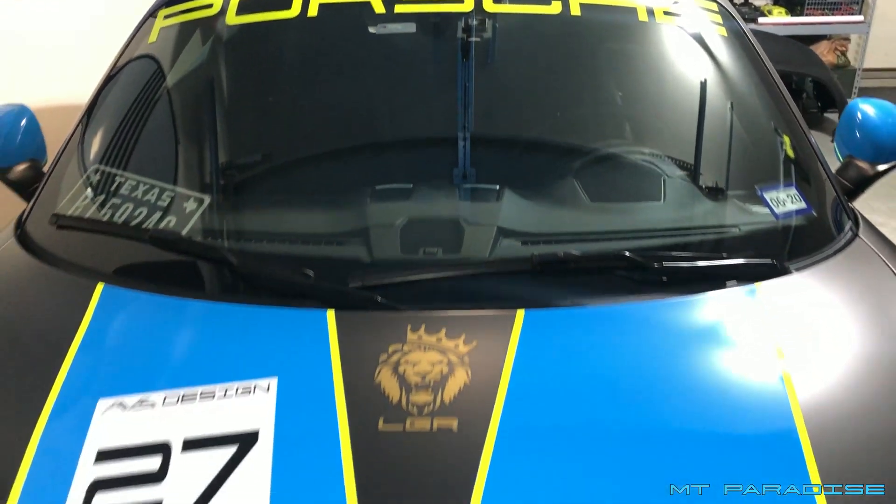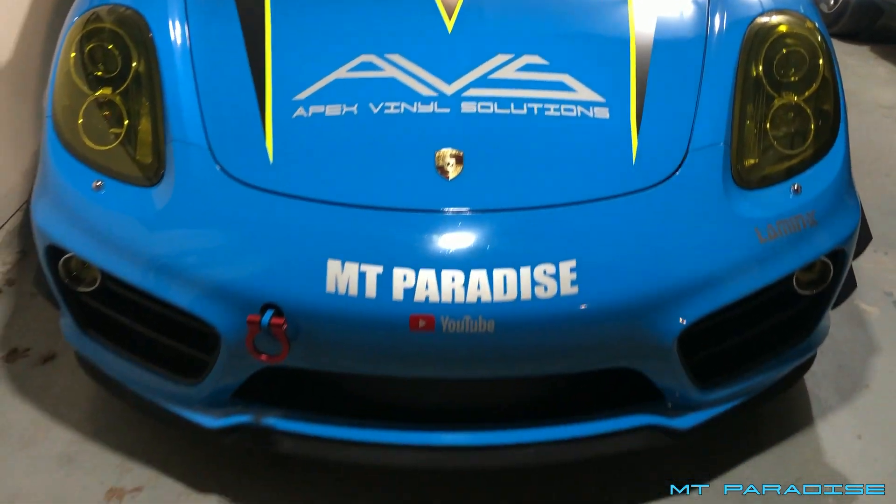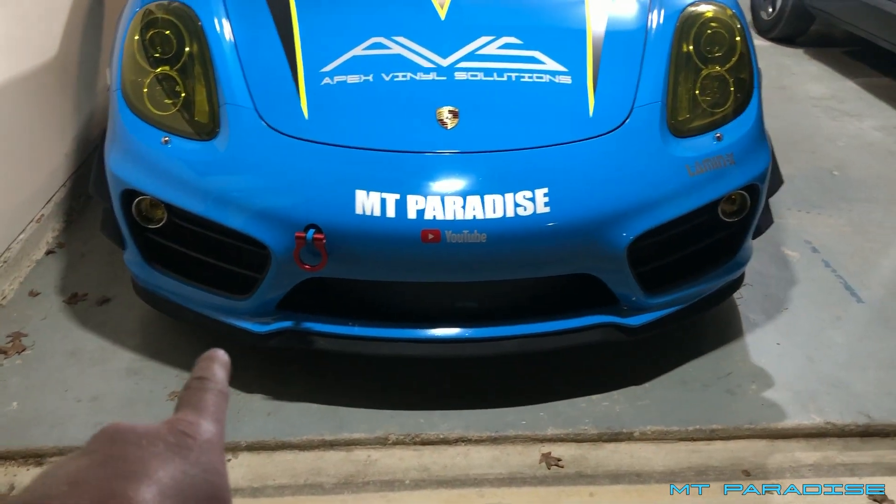I also have a Cane-In intake on the back bumper, which helps out so much. Not only the Cane-In intake, but also a Cane-In oil filter, which I absolutely love. It has a lot of amazing reviews and I've never seen Cane-In let anybody down.